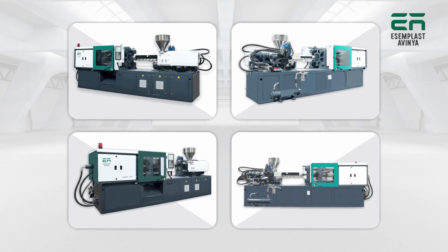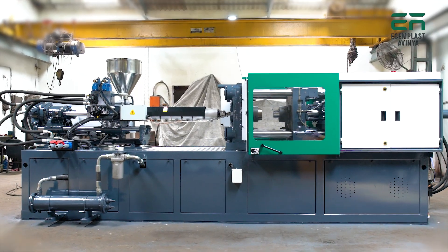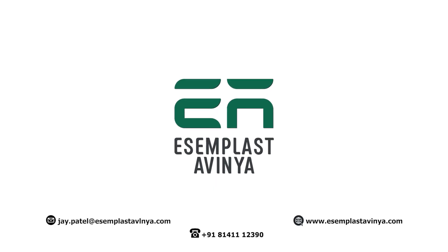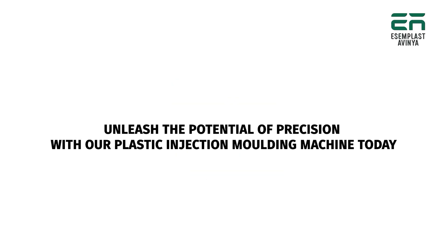Explore more about our celebrated product offerings, capabilities, and solutions in both the Indian and international markets by visiting our website, or connect with our experts at the provided email and contact numbers. Unleash the potential of precision with our plastic injection molding machine today.